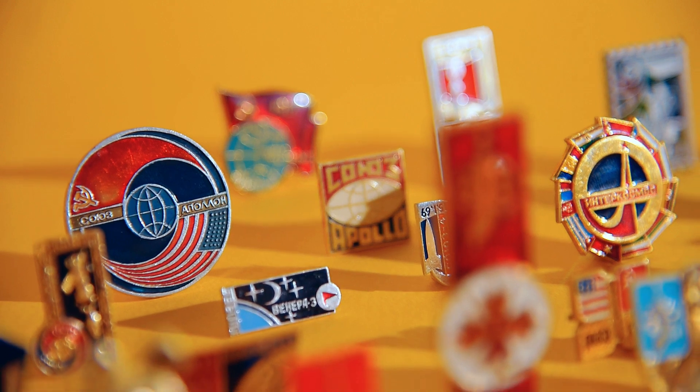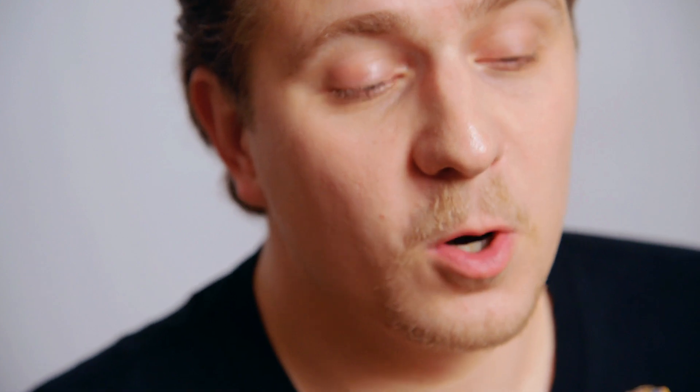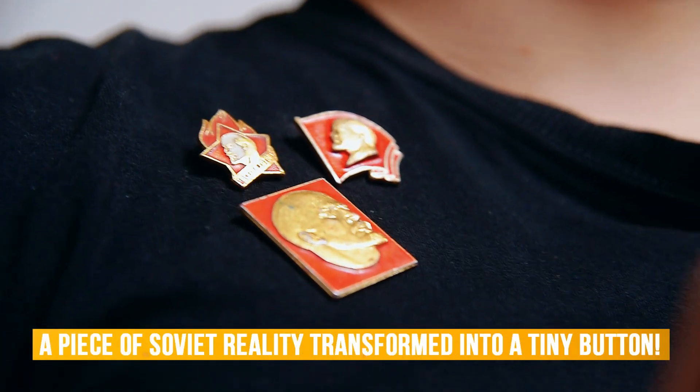Since 2012 I've been coming across lots of Soviet things, especially badges, and I couldn't help buying the most interesting ones. And I was thinking something like: wow, a piece of Soviet reality has transformed into a tiny button. There are hundreds of types of them.